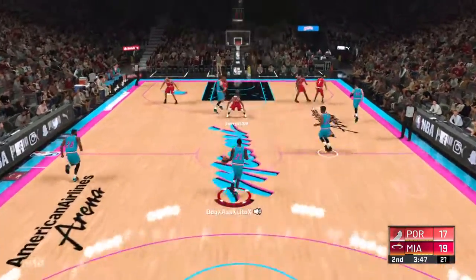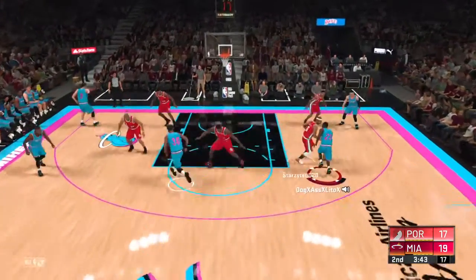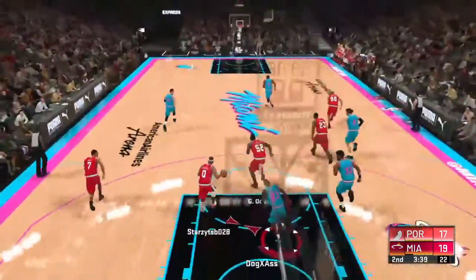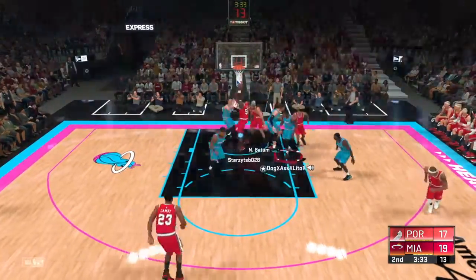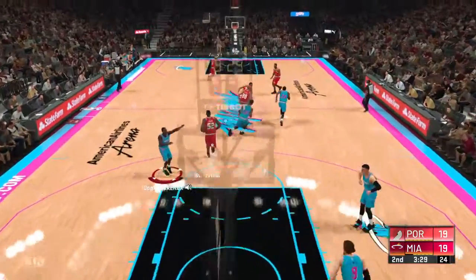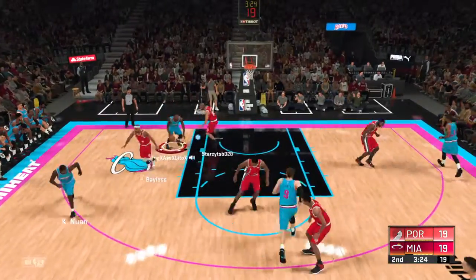Here's Nunn — six points for him. Low block shot on the way, and Odin sends it back. Here's Batum, and it's Odin finishing it off.